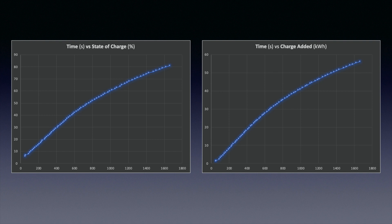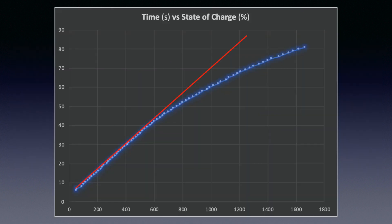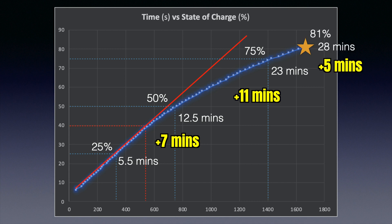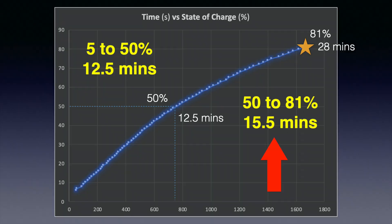Let's concentrate on the first two graphs. If I draw a straight line from the beginning of the charging session, this red line follows up to about 40% state of charge before the graph itself tails off. With this data set, the car reached 25% state of charge at about 5.5 minutes; it reached 50% at about 12.5 minutes, which is about 7 minutes later. It then reached 75% at about 23 minutes — about 11 minutes later from 50%. It took almost another 5 minutes to reach that final 5% up to 80–81%. So it took longer to get from 50 to 80% charge than it did from 5 to 50%.